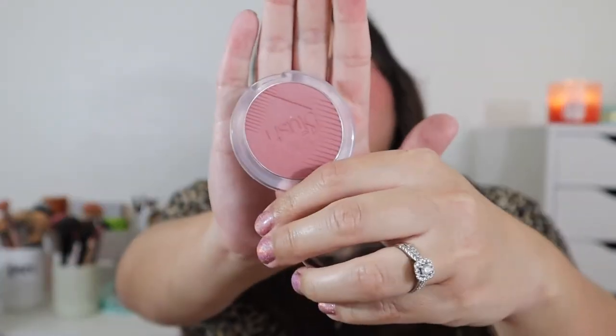My second blush pick is the Essence The Blush in shade Be Fitting — this is my third one from this line and it's so beautiful. It's a little more mauve-toned and just so nice. I can't rave about Essence blushes enough — they're so good and they definitely get enough hype. The shade Be Fitting is stunning and I'm so glad I grabbed it.